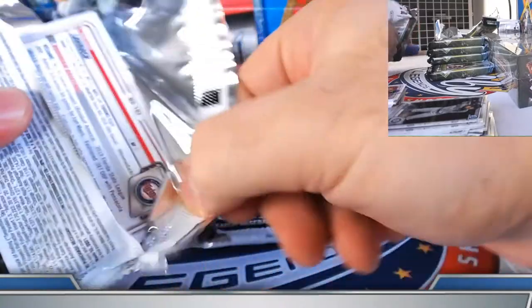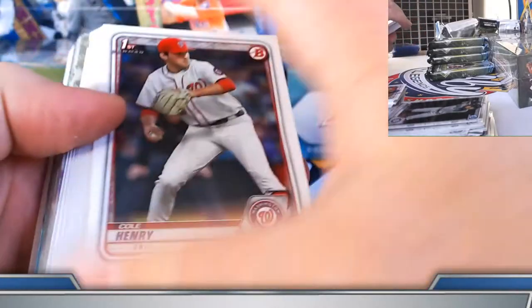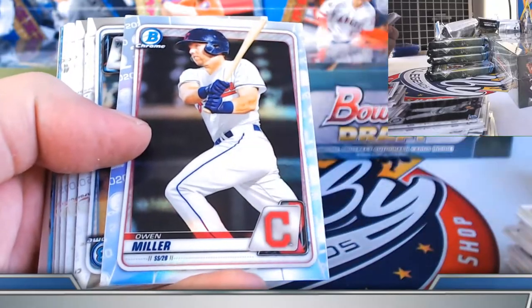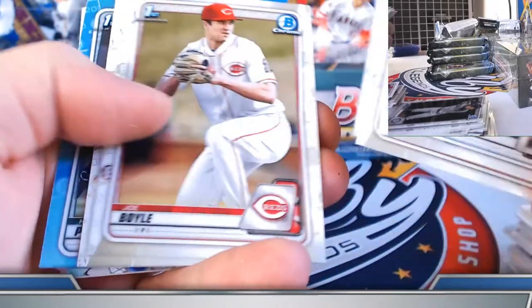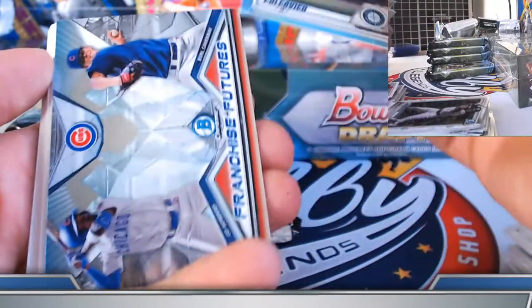We'd love to get the autos and the right hits on the board so we don't have to rely on that, but it is a nice little fallback in this sense. Owen Miller and Nico Holzer refractors. A little action there for Andrew — Polkovich on the sky blue chrome.